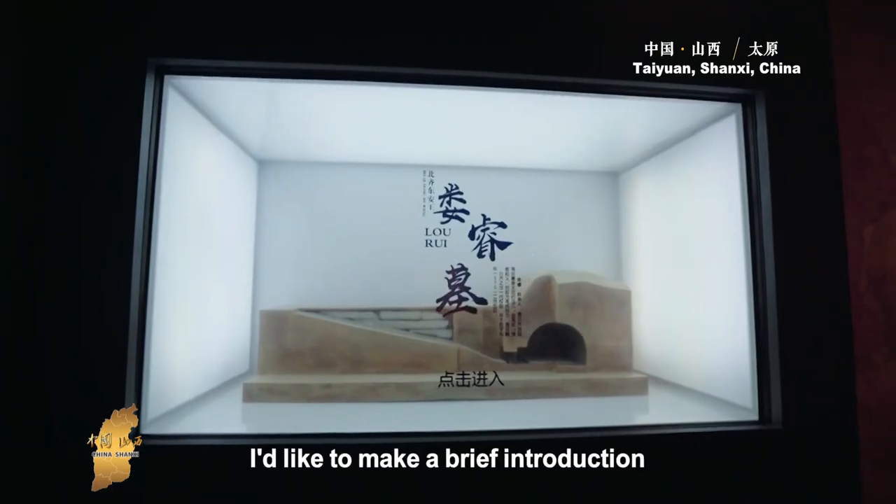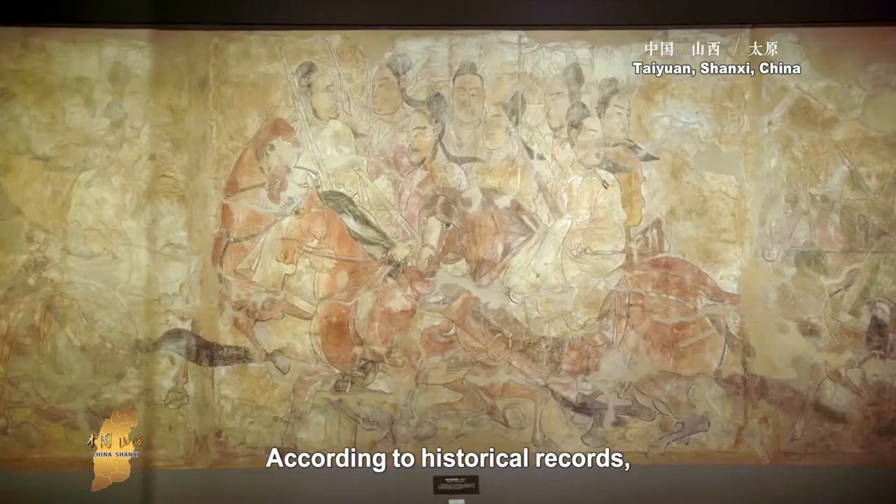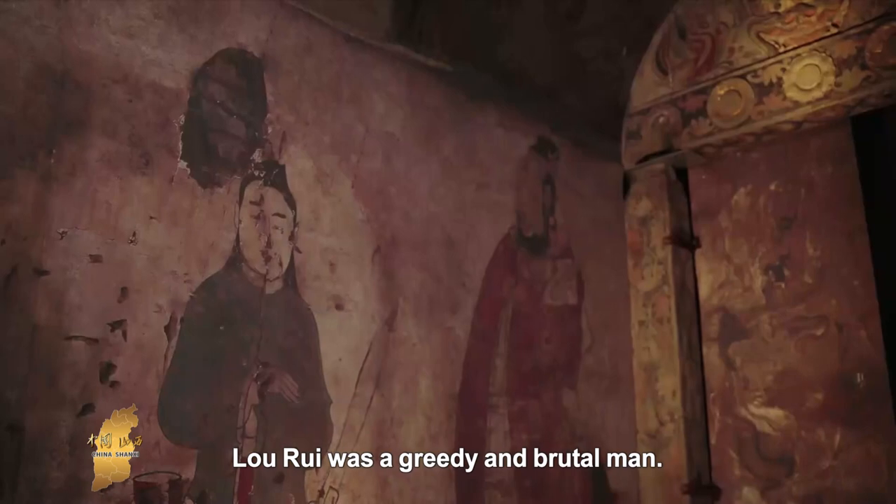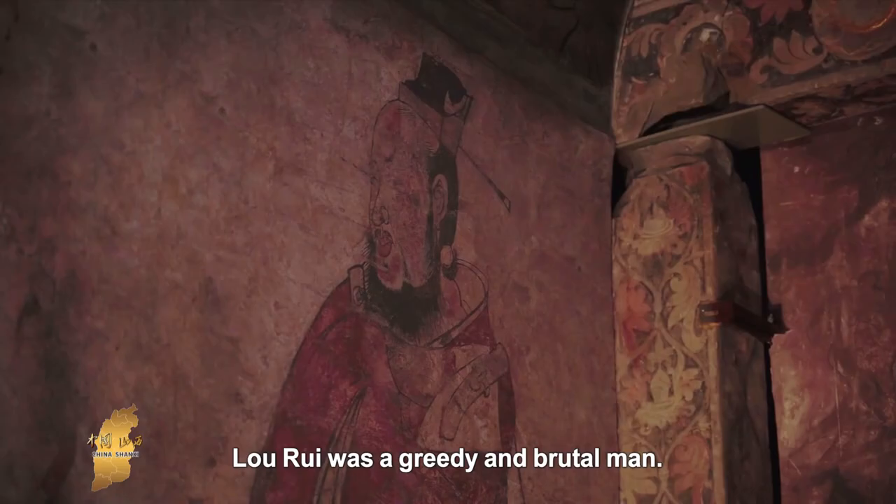Hi, I'm the President of the Sanxi Museum. Today I'm going to introduce Lo Reim. According to historical records, he was very rich and also very violent.